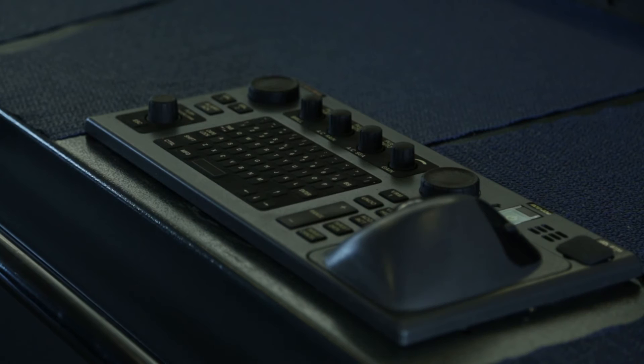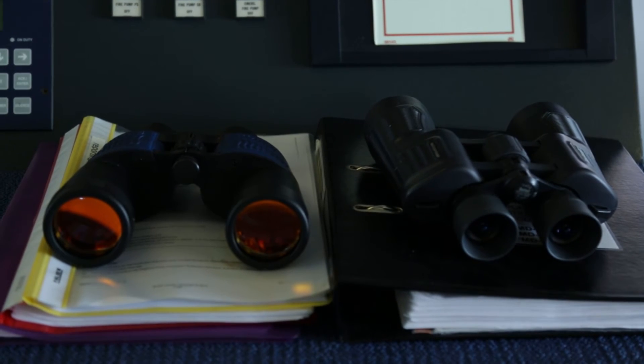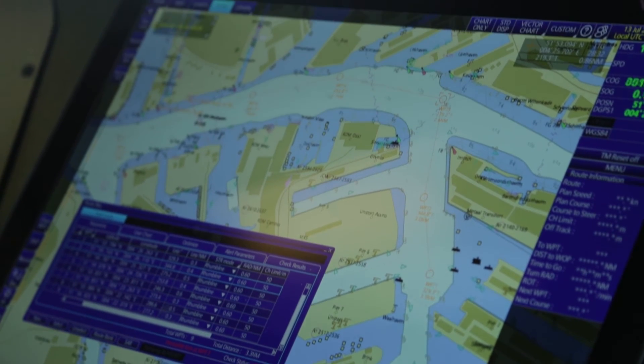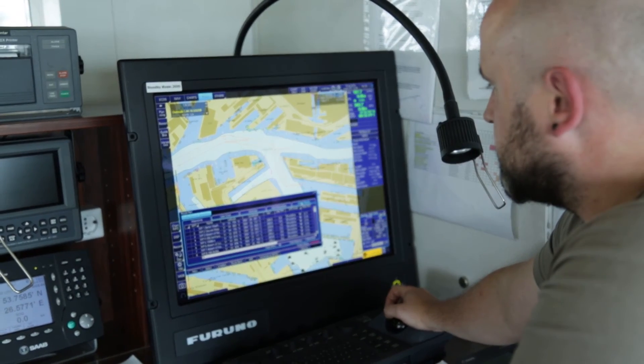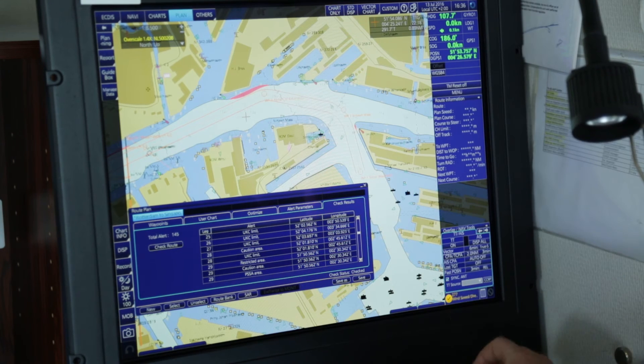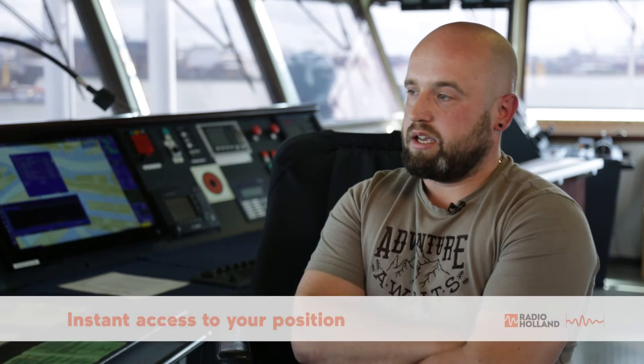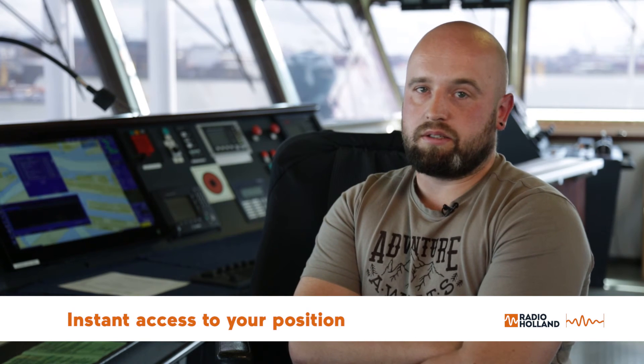This kind of action gives you additional control over your route and includes special weather factors. An additional benefit of using EGDIS is instant access to your position, so you can control your position at all times.